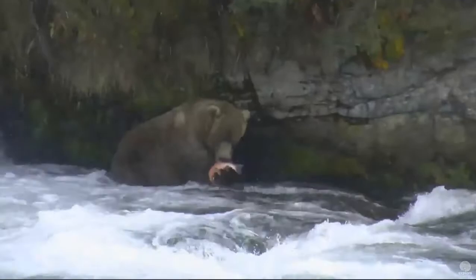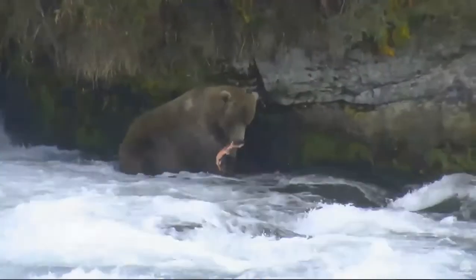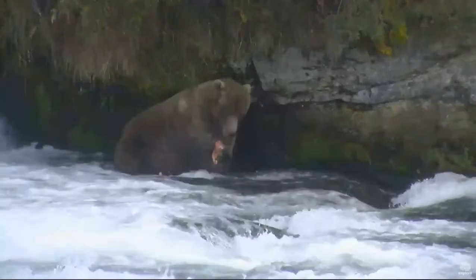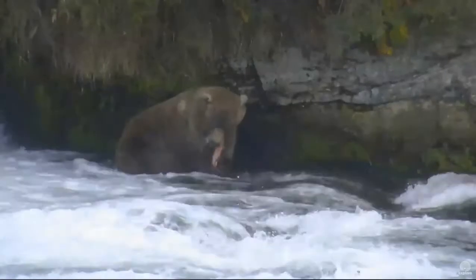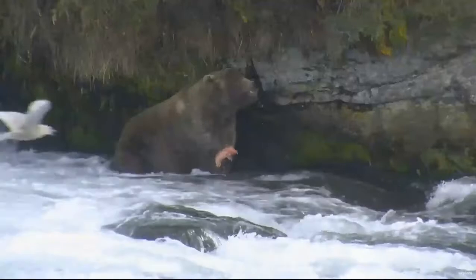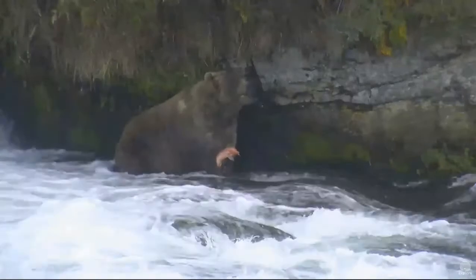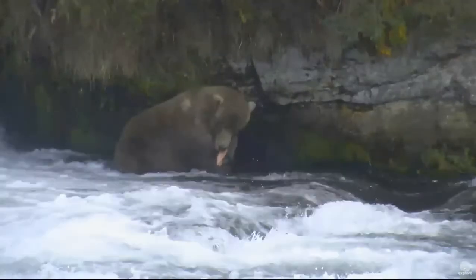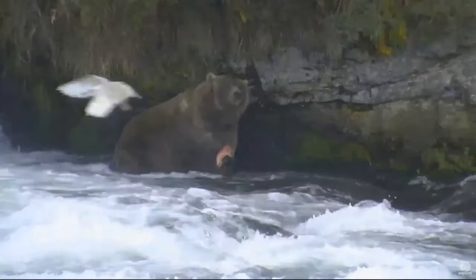So as we watch 480 Otis do his best to high-grade, to strip the skin off of this fish, we can see that he has a bit more trouble doing so, missing those two canine teeth. And he's eating a silver salmon right now, not a sockeye.